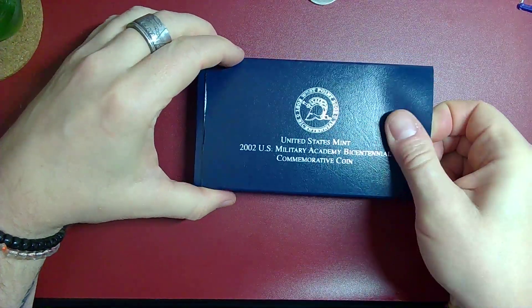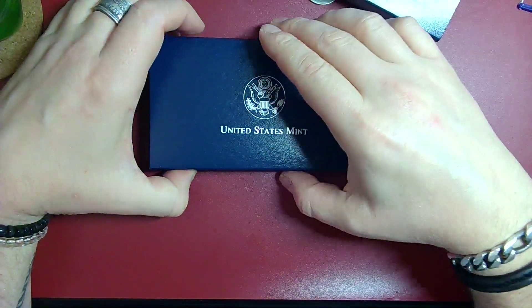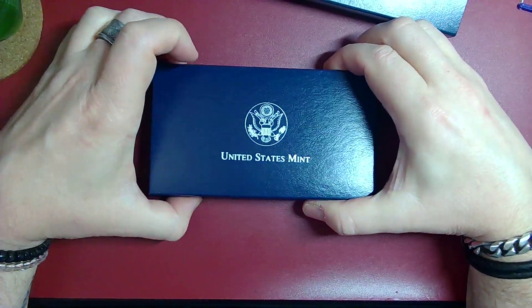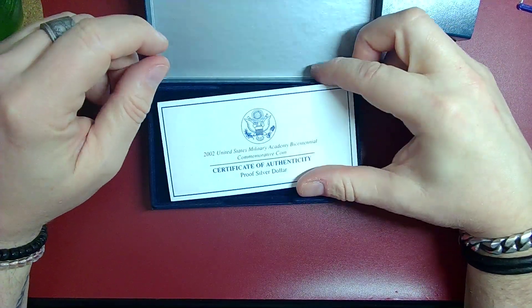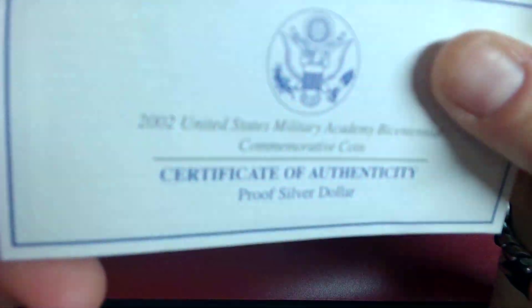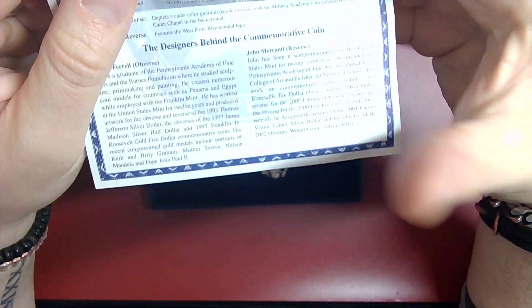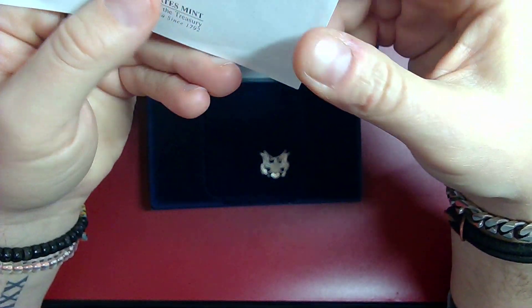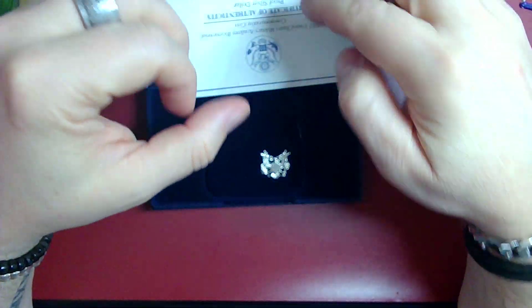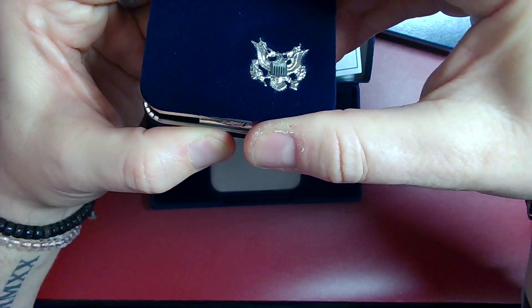Let's get into this, see what's going on here. I was also told by people to shorten my videos — too long, it is what it is. Let's check it out, it's a pretty one.